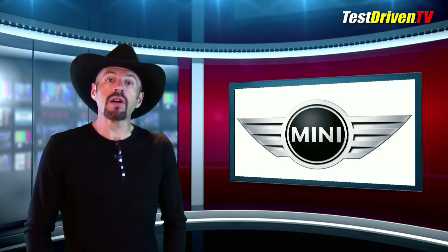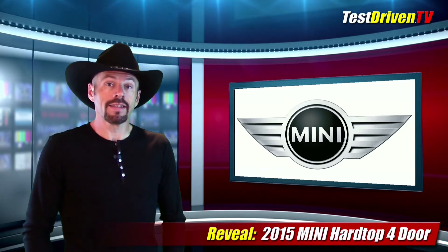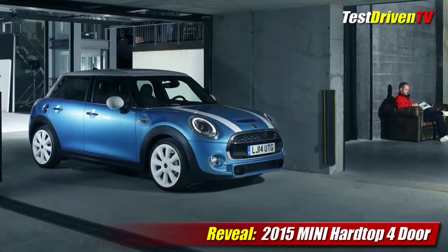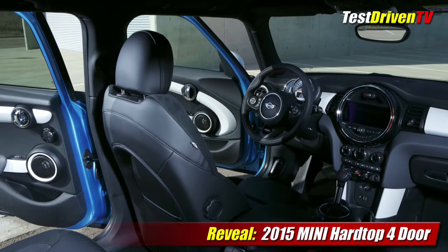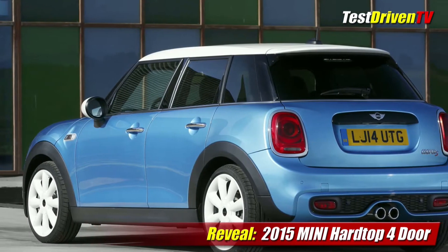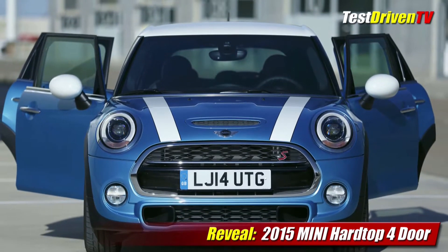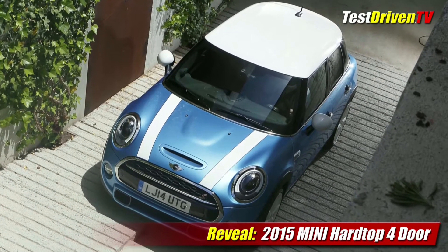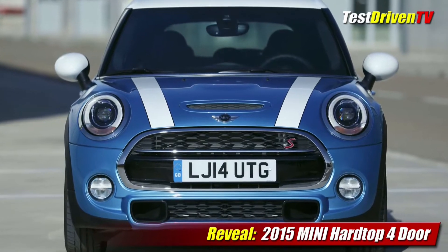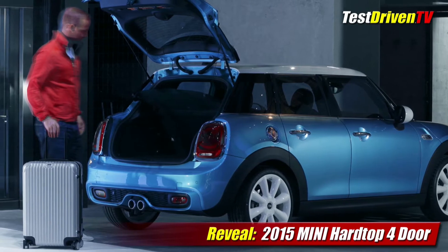Just a few months after MINI showed off their all-new hardtop 2-door, this week they've unveiled a 4-door version that's a little more traditionally styled than the Clubman. The new MINI hardtop 4-door is 6.3 inches longer, which affords seating for 5 and a usable cargo area behind the rear seat. It comes standard with the company's new turbocharged 3-cylinder engine with 134 horsepower and a 189 horsepower 4-cylinder turbo in the Cooper S hardtop 4-door. Both engines will be available with a 6-speed manual or a 6-speed Steptronic. The new MINI hardtop 4-door goes on sale in January 2015 at just $1,000 more than the MINI hardtop 2-door.